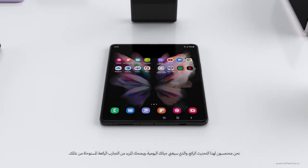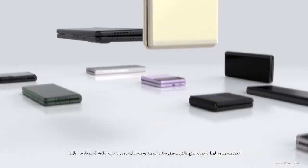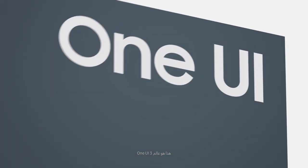We're so excited for this new update. It will improve your daily life and bring you more delightful experiences. Designed by you. This is One UI 3.